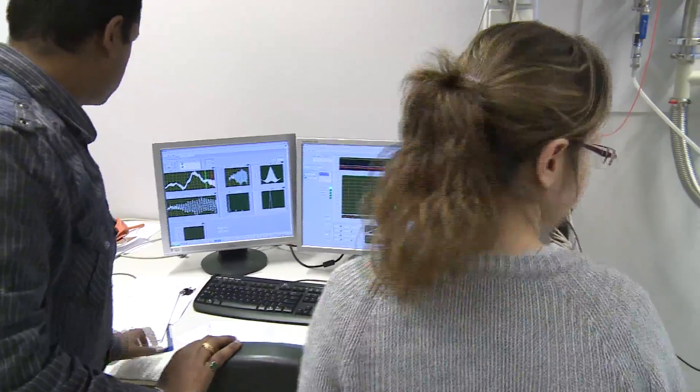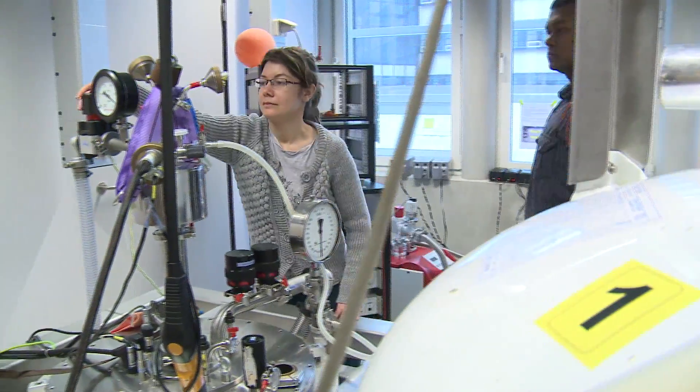In our field, where we combine organic materials with inorganic techniques, it's extremely important to have good collaborations with organic chemists. Within our institute, we have a long-standing collaboration with Júriaan Huskens and the Molecular Nanofabrication Group.